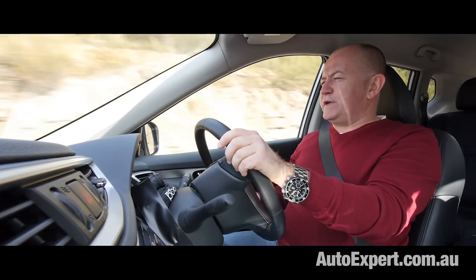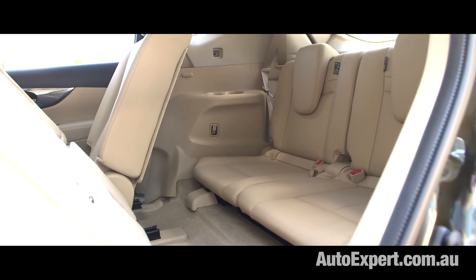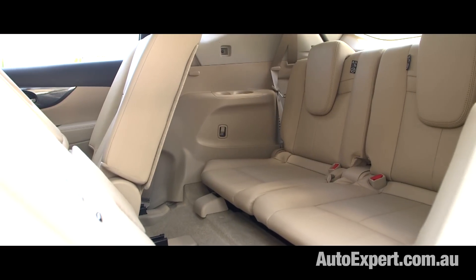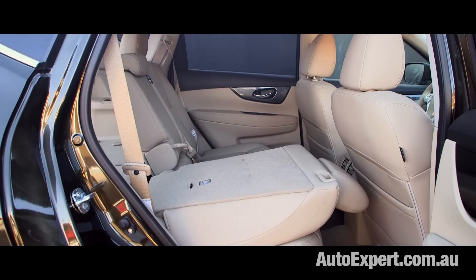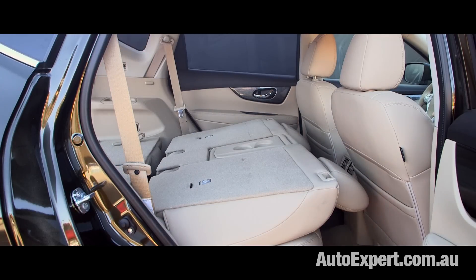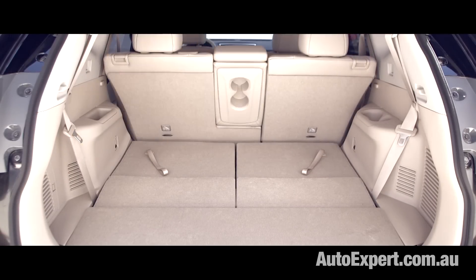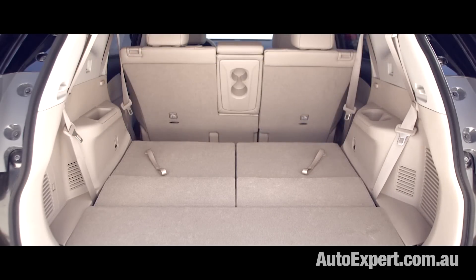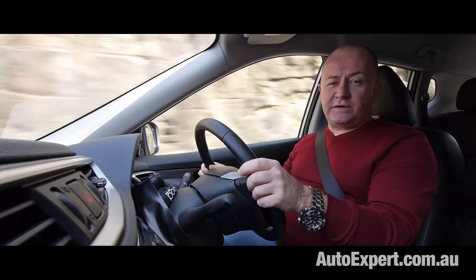Having seven seats is a real benefit compared with vehicles like the Hyundai iX35 or Mazda CX-5. The X-Trail is the same size as both, but they're stuck in five-seater territory, whereas you can have seven seats for about $1,000 extra with the X-Trail — pretty good news if you've got kids and want to be their chauffeur.